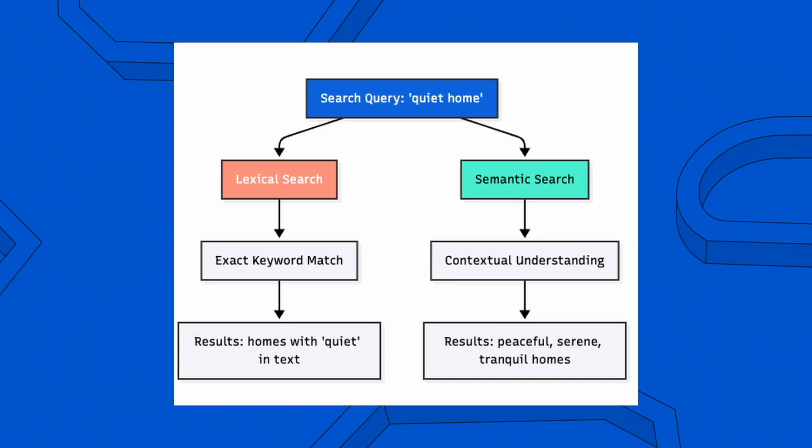Lexical search is your traditional keyword matching search. It excels when users know exactly what they're looking for. It uses techniques like TF-IDF scoring, which means the more unique a term is across your dataset, the more it contributes to relevance. But what happens when the exact words in your query aren't present in the document?